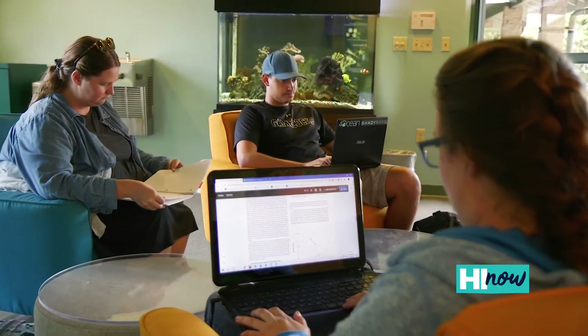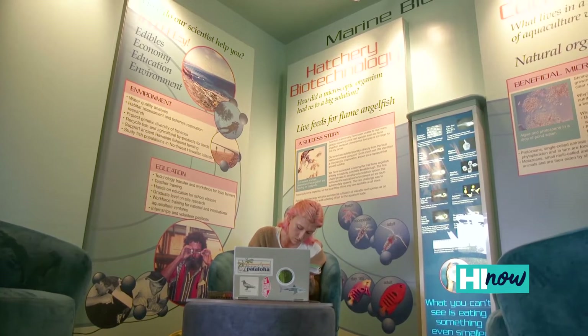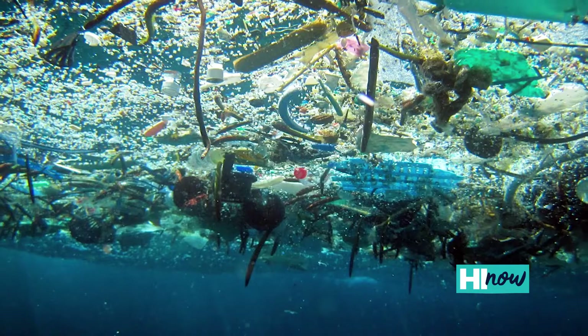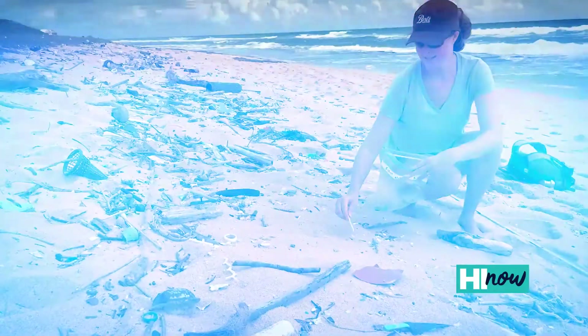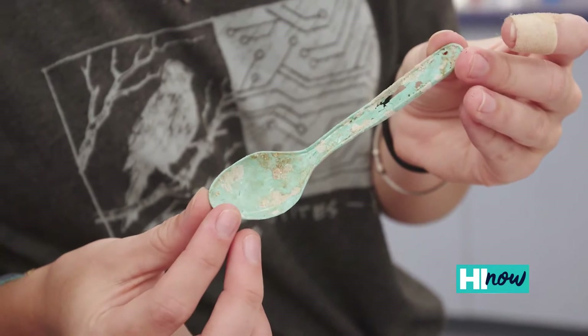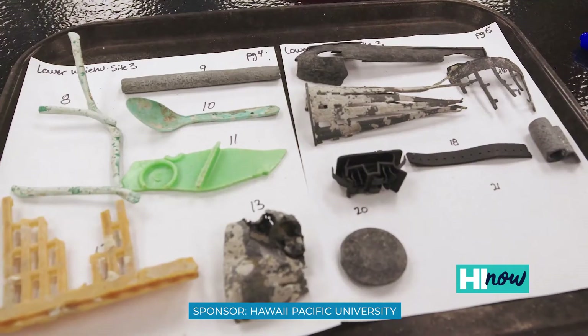Students are drawn to Hawaii and this area in particular because we are at ground zero for so many of today's important issues that have to do with the ocean. That includes climate change, plastic marine debris — we are very much at the doorstep of the North Pacific garbage patch — and so students have the ability to participate in a partnership and center we have developed: the Center for Marine Debris Research. We allow them the opportunity to participate in research regarding plastic marine debris, a growing issue.